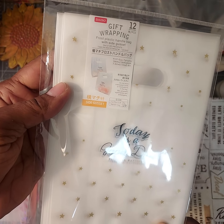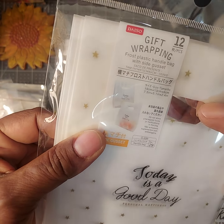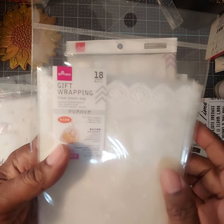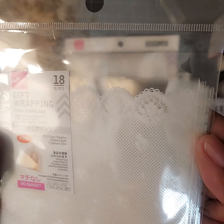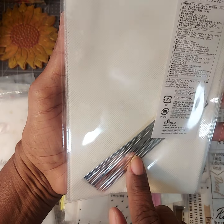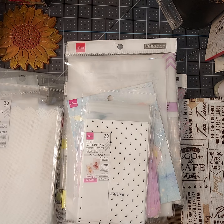I got another gift wrapping bag that says 'Today Is a Good Day, Personal Happiness.' It has a little star pattern and it's got a little open handle bag — very cute. Then this one is so pretty, it has like a lace print on here. These are little treat bags and they give you a little tie to close it up. It's called a clear plastic bag lace.